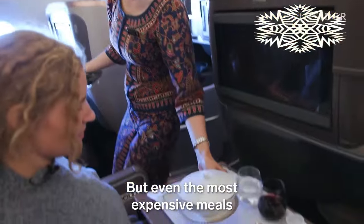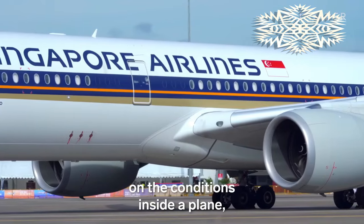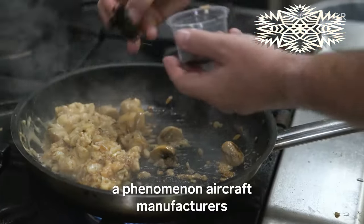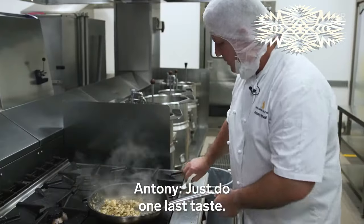But even the most expensive meals don't always taste the same in the sky. Historically, flavors could change depending on the conditions inside a plane — a phenomenon aircraft manufacturers and airlines have spent decades trying to fix.